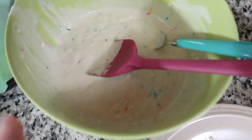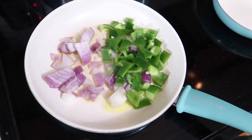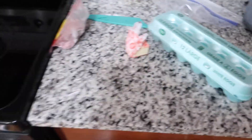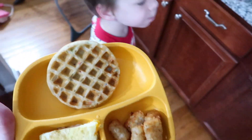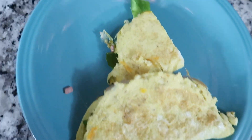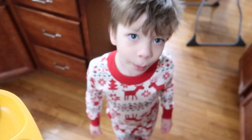So I'm making breakfast for dinner — we're having waffles with sprinkles in them and I'm making omelets, and there are hash browns in here too. This is what we ended up with: omelets, waffles, and tater tots. Cohen is super excited and I made quite a mess over here on the stove.